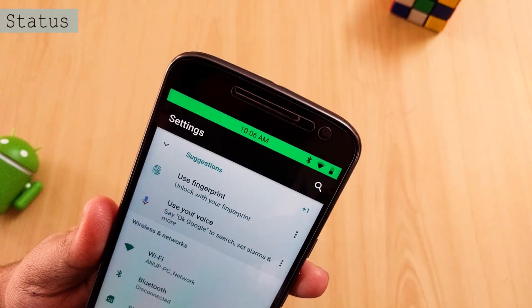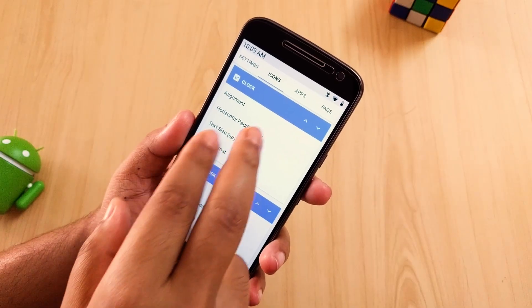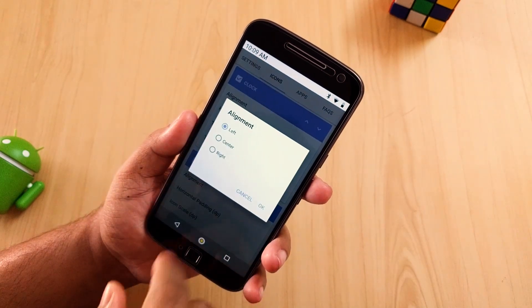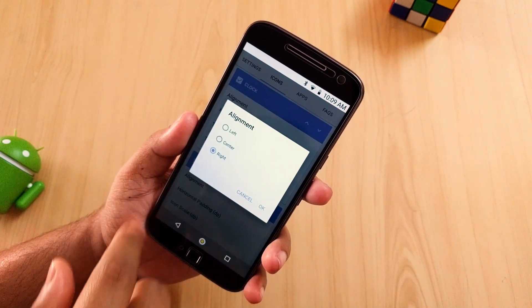The next application is Status. You wanted to customize your status bar for a long time but that needed root access and Xposed framework. Well, not anymore. With this application you can do the same without root.